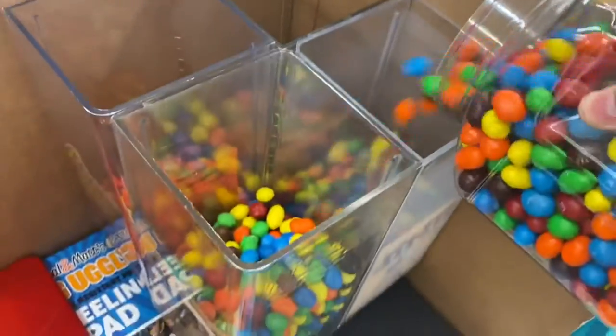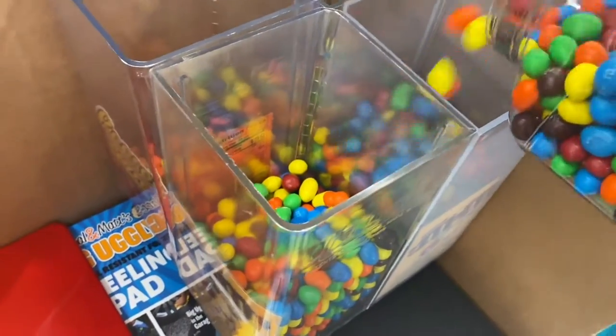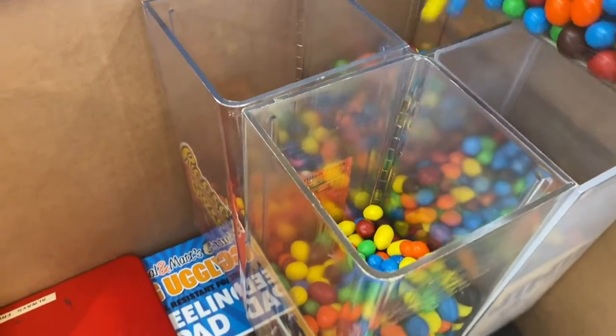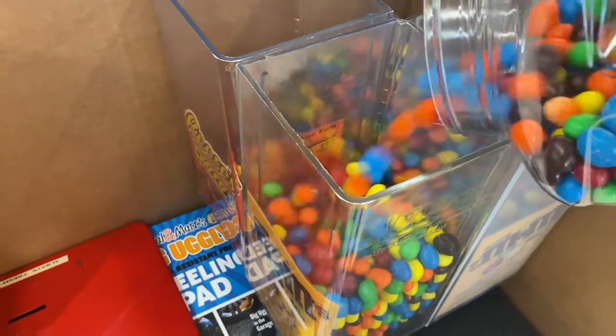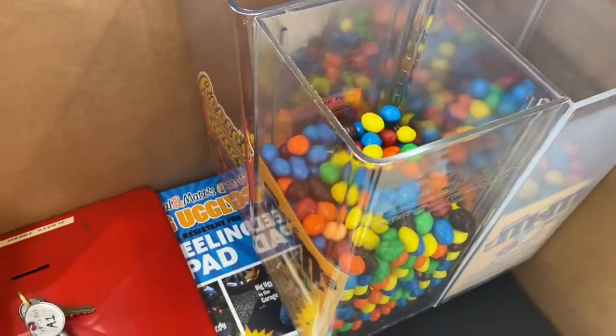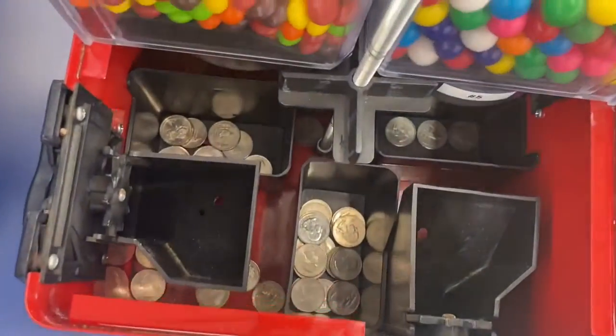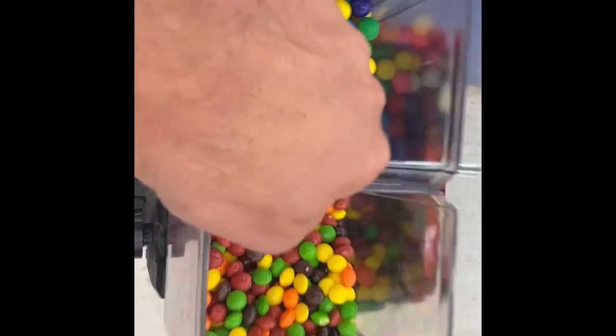We're gonna add some more peanut M&Ms — they're definitely the best seller at this location. There we go, now let's pull off the other four bins. Looking really good still.